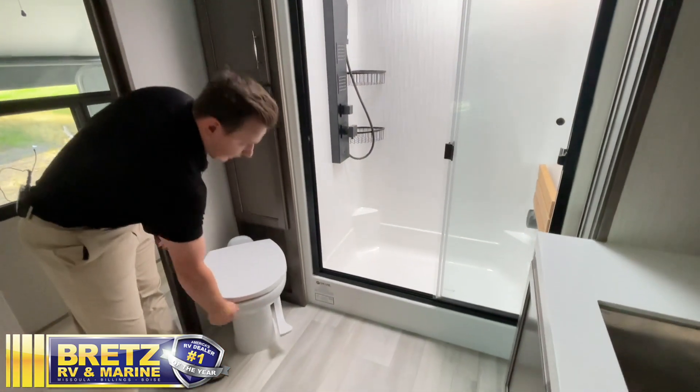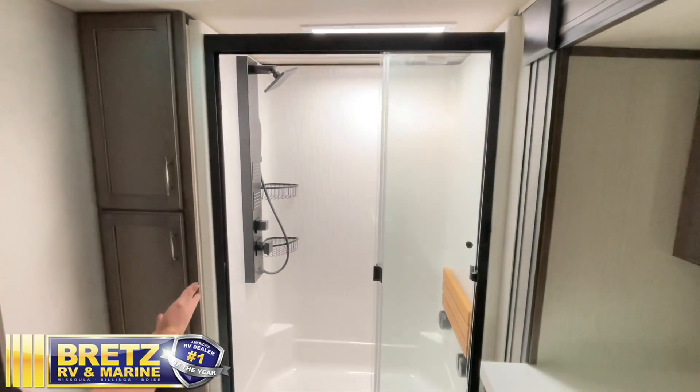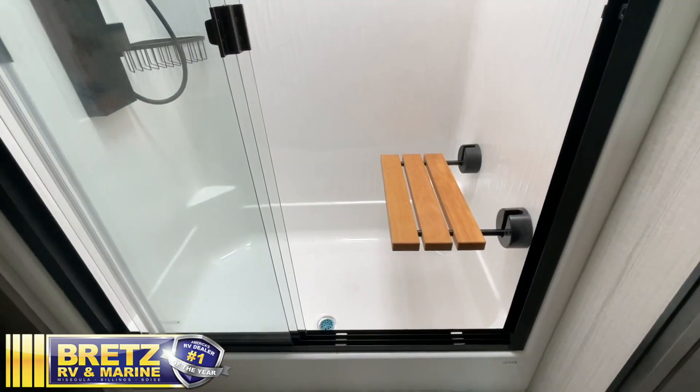Taking a step into our bathroom, a couple cool things to point out right away: we have a porcelain toilet — can't go wrong with that. Taking a look at our shower, it's a big shower with lots of open space. We have residential-feel faucets and a bench seat, which is a huge bonus in the Solitude.